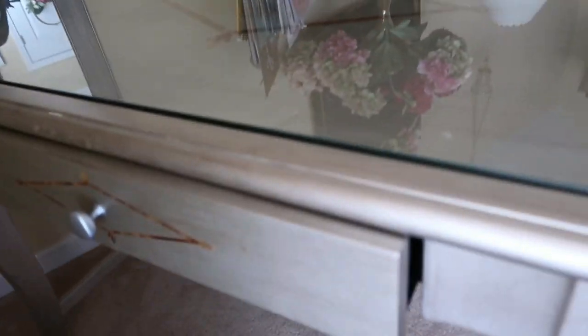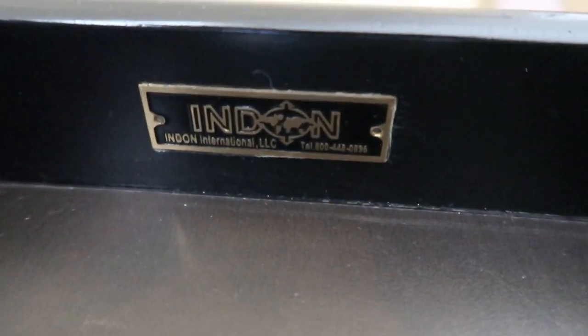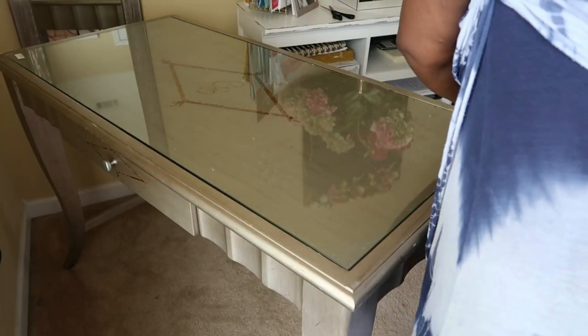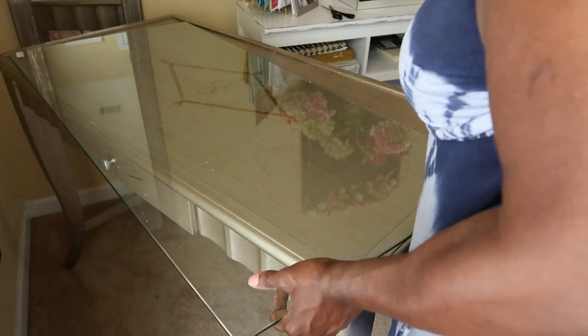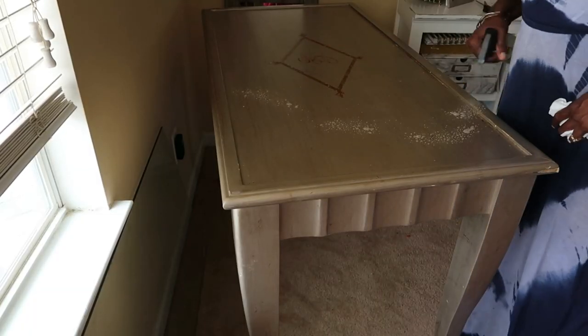I wanted to make it more durable because this is the desk I will be using when I'm doing my work and having a lot of paperwork on here. I might have to cut things, so I want to make sure that whatever I use on here it will not scratch it. And then I have this real heavy inlet glass that I'm going to take out, and that is another protection mechanism for the crest and the embroidery underneath.